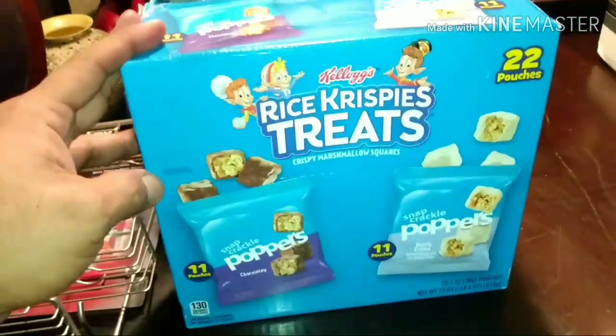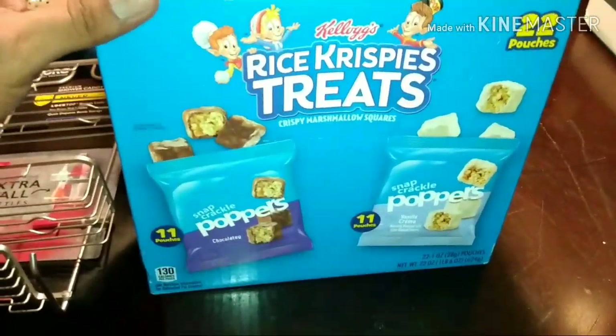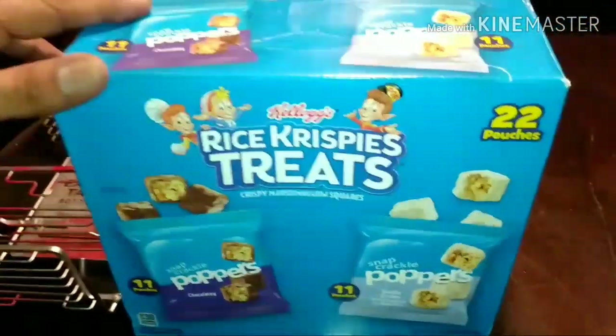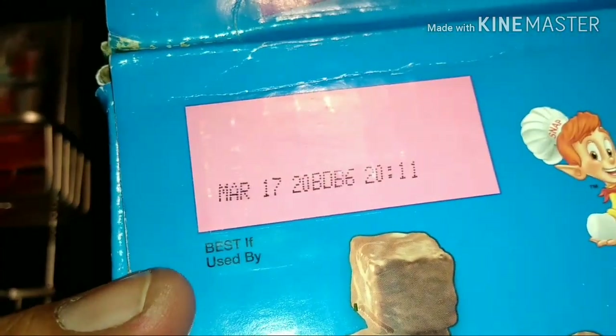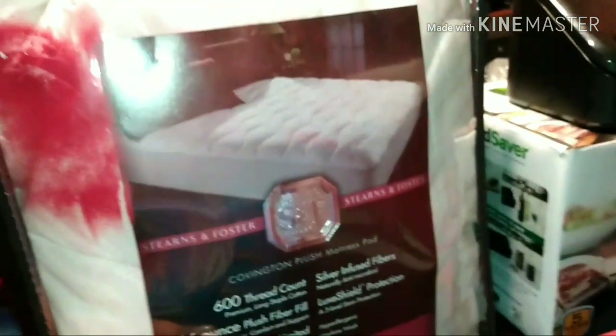I found two boxes — Snap Crackle and Poppers Rice Krispie Treats — and they're still good. March 17th, still in the box, still sealed. Nothing wrong with them.